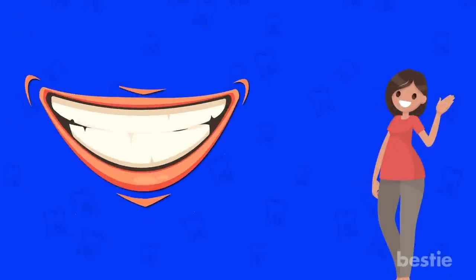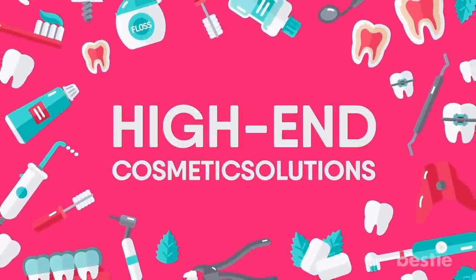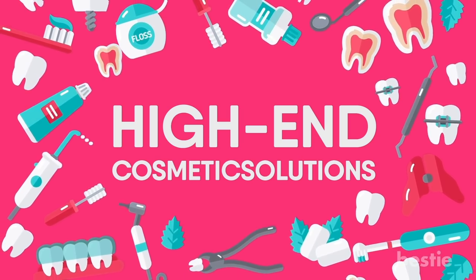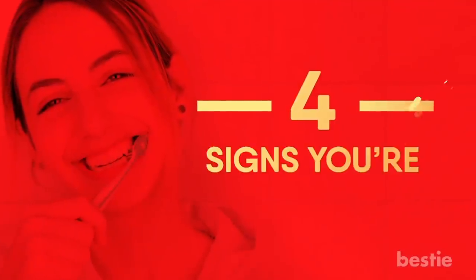Hey there, viewers! Clean teeth are important for a confident smile. A sparkling set of pearly whites adds extra charm to your personality. We often focus on high-end cosmetic solutions and forget to pay enough attention to something as simple as brushing. In today's video, we'll discuss 4 signs you're brushing wrong.